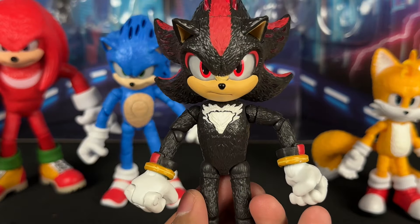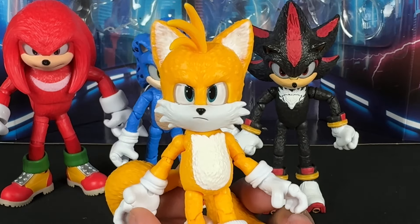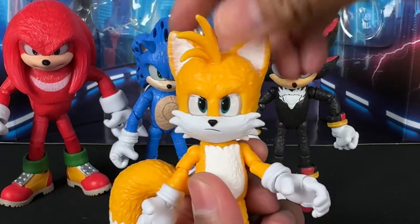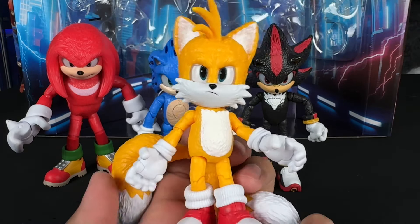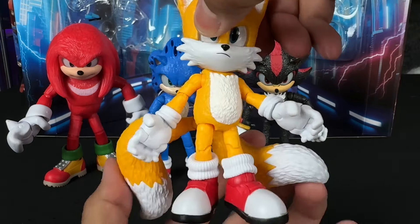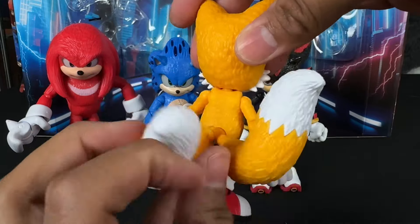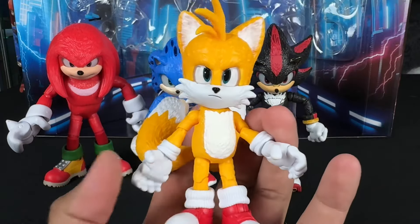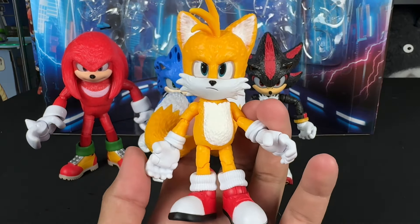Tails looks grumpy or a little bit mad, which is pretty funny because if you buy Tails by himself, he's the happy version. So if you want the sad version, you have to buy this pack to get it. He looks a little angry. He's got these tails that articulate pretty nicely — a crazy wide range of motion together or separate. It does not light up either, but it goes great with the rest of the figures.